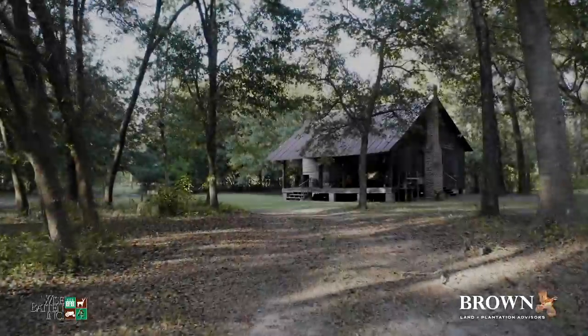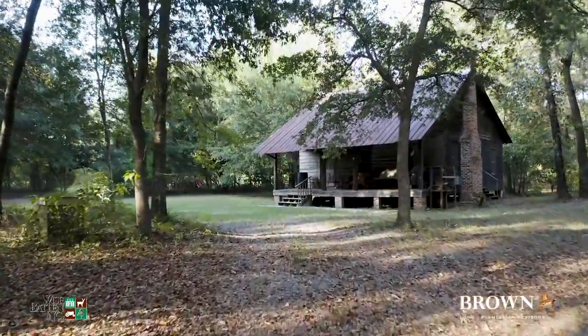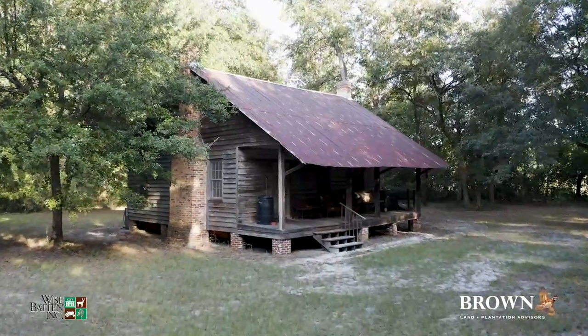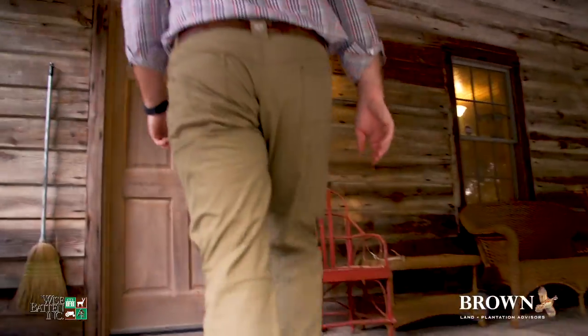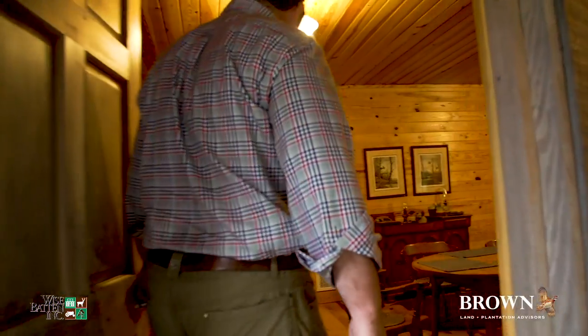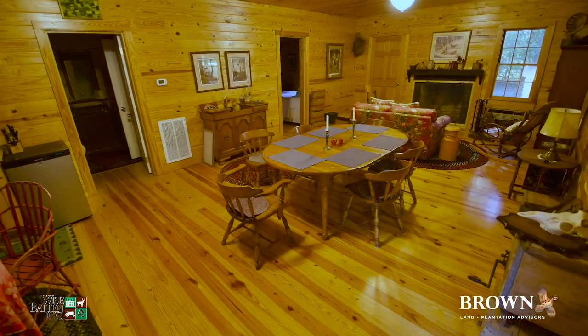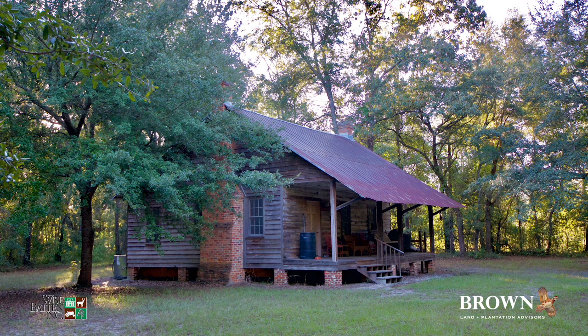Improvements include a fantastically restored low-country cabin. It's a style I really like to see where the outside keeps the classic 1800s cabin look, but the inside has been completely remodeled and modernized — it's really charming. The cabin has been renovated to include modern electrical and wiring, central heat and air, and two finished bedrooms and bathrooms.